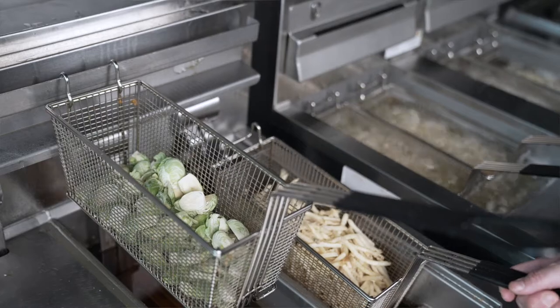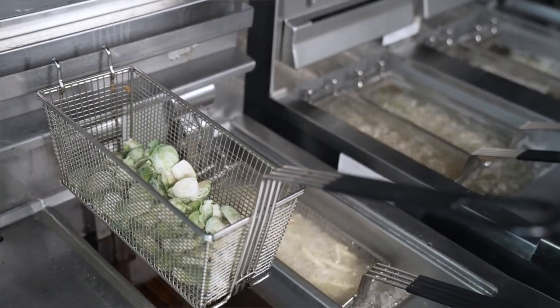Split vats allow the flexibility to cook smaller batches of different items at once, with independent controls and completely separate cooking environments.